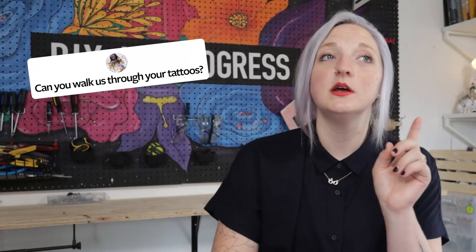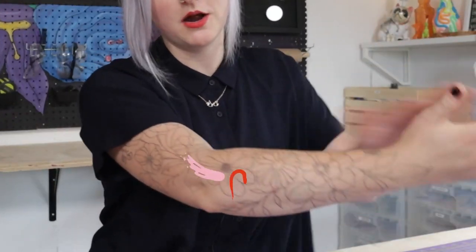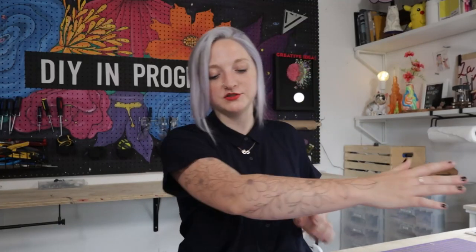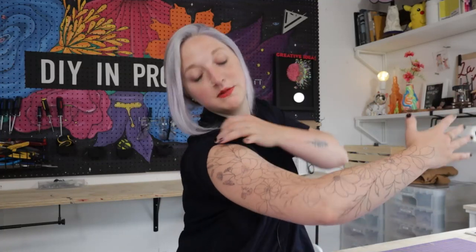Somebody asked: can you walk us through your tattoos? I actually walked you guys through my tattoos in my last Q&A, so you can go check that out. But I have recently integrated a full sleeve into my arm — this is actually stage one of three. I'm going to be getting a whole bunch of shading, but it's basically a bunch of wildflowers that goes all the way up to my shoulder, and there's a little bee in the back. It's been my dream to have a full sleeve. I probably plan to do a full sleeve on this side one day when I can afford it — I'm doing flowers on this side and I'll probably be a little more nerdy on the other side. So stay tuned.